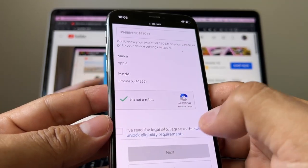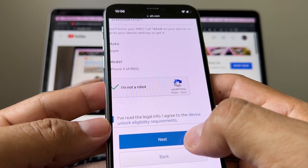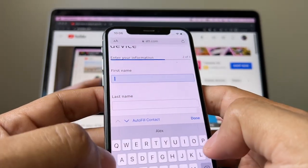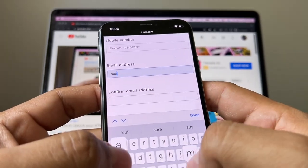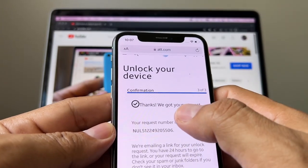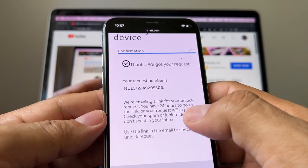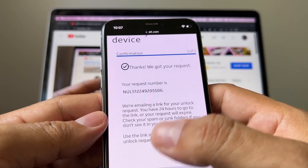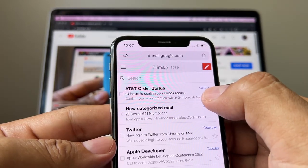Verify the Google CAPTCHA, click 'I read the legal info,' then click Next. Now it's going to ask for my information — you don't need to put a mobile number. I'll put my email and click Submit. It says 'Thanks, we got your request.' They sent an email to my email address and I need to click that link to confirm the device unlock.